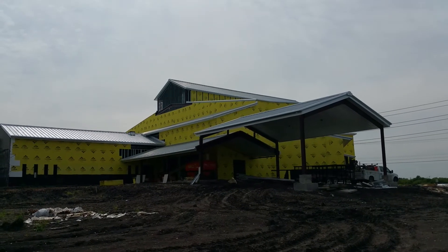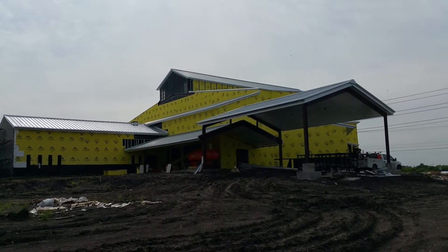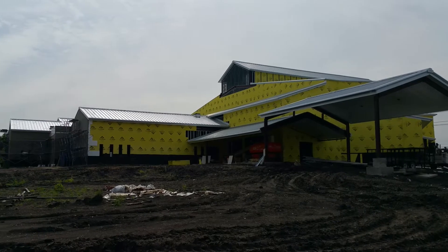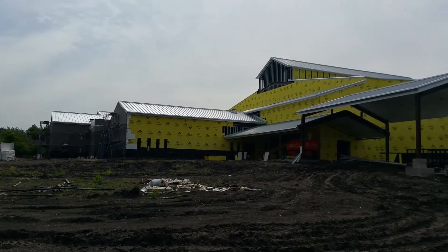Presently, ladies and gentlemen, I am on the northwest side of the structure. As you can see, a lot of the siding has been placed on the structure at this time, and it kind of gives us a better perspective of exactly how the building is going to look.